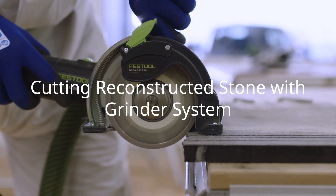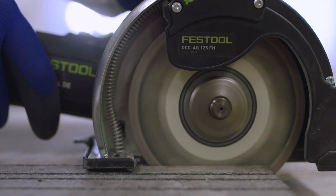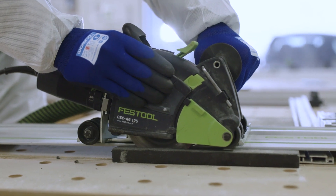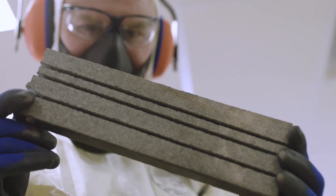Application two was cutting reconstructed stone using a Festool grinder with a dust shroud, M-class extractor and separator. Application three was cutting reconstructed stone using a Festool plunge grinder with guide rail, a diamond blade, M-class extractor and dust separator.